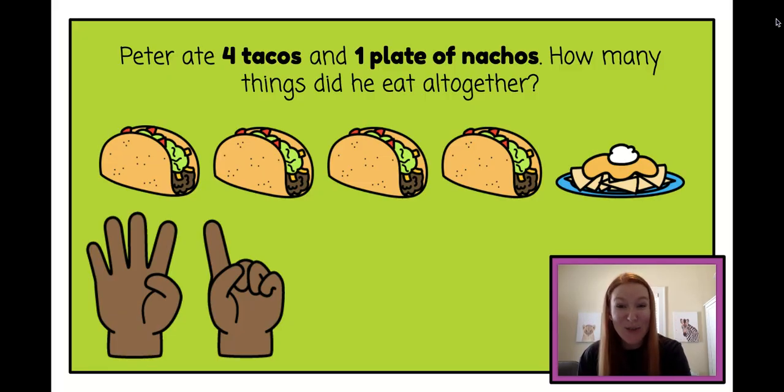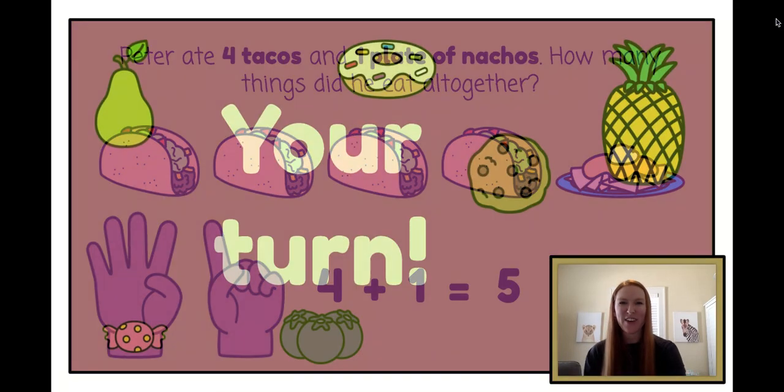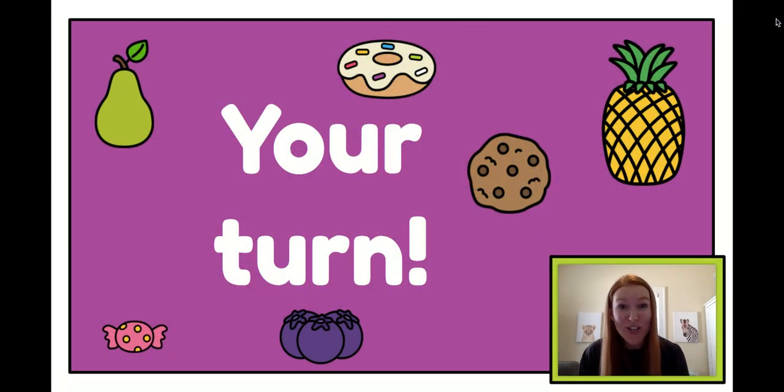Can you say the math sentence with me? Four plus one equals five. Great job Kinder friends. Now it's your turn. Can you find somebody in your family to tell a math story to? Use the things that you ate for breakfast or the things you ate for lunch so you can tell your math story. Have fun Kinder friends. Bye-bye.